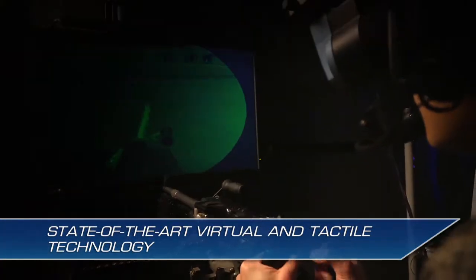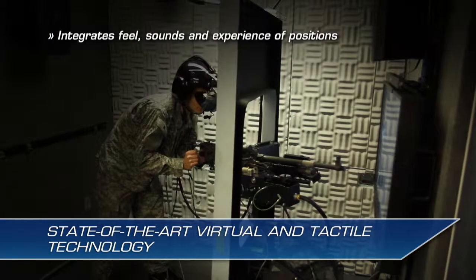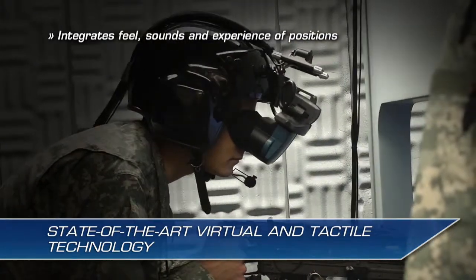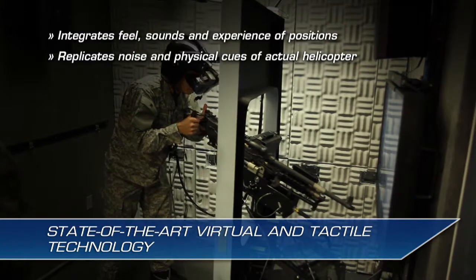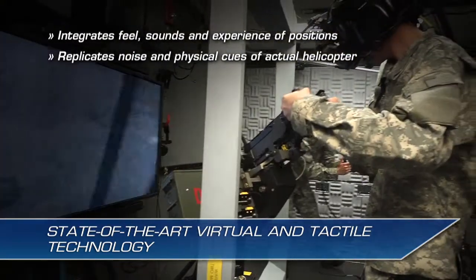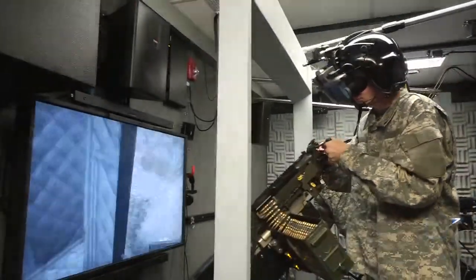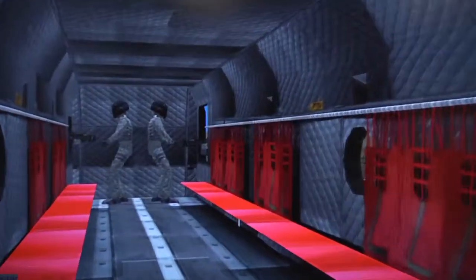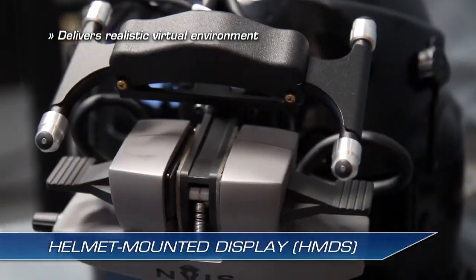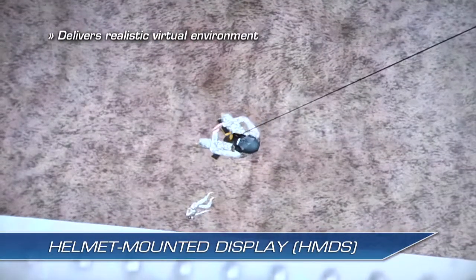The NCM-3 integrates the actual feel, sounds, and experience of each crew position with a high-fidelity virtual world inside the Helmet Mounted Display, or HMD, replicating the noise and physical cues of actual helicopter operations — from wind resistance and vibration to the thumping of rotary blades and communications. The NCM-3 HMD delivers a realistic virtual environment for individual task training and crew coordination without the limitations of a projected screen.